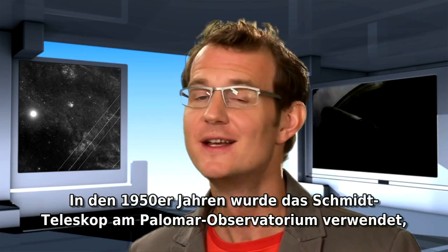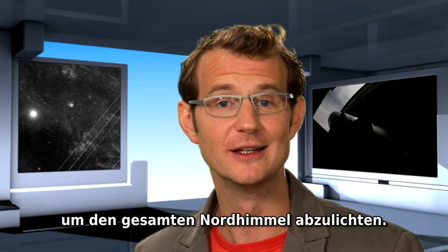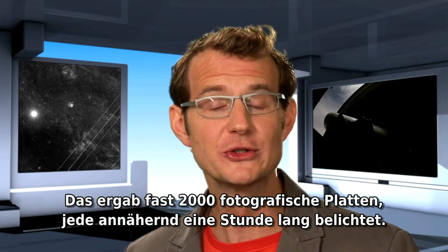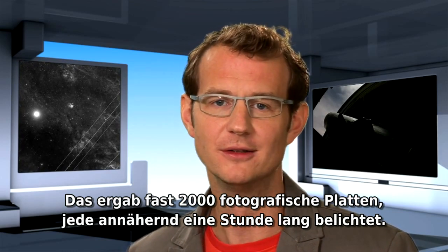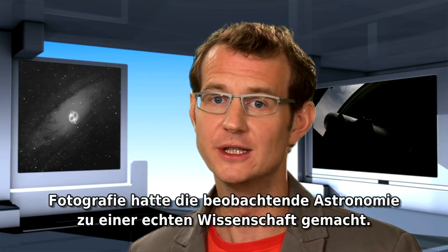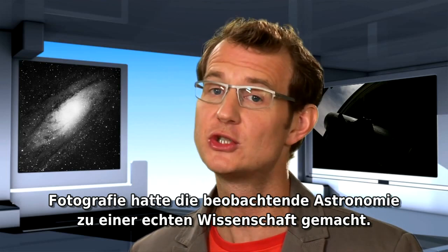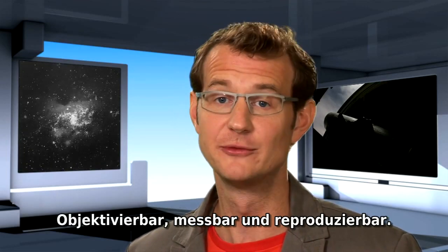In the 1950s, the Schmidt telescope at the Palomar Observatory was used to photograph the entire northern sky — almost 2,000 photographic plates, each exposed for nearly an hour. A treasure trove of discovery. Photography had turned observational astronomy into a true science: objective, measurable and reproducible.